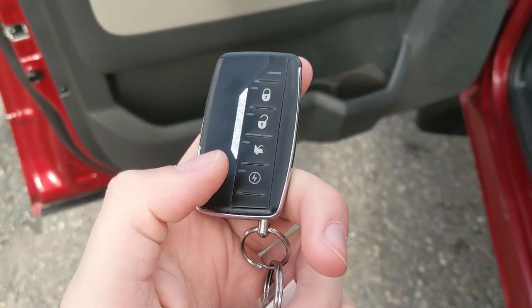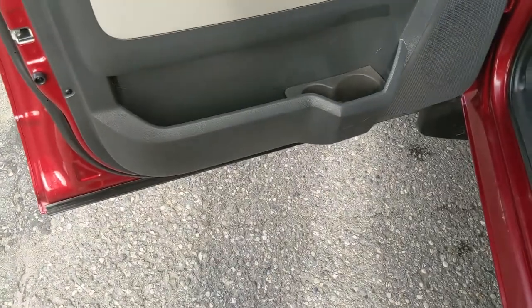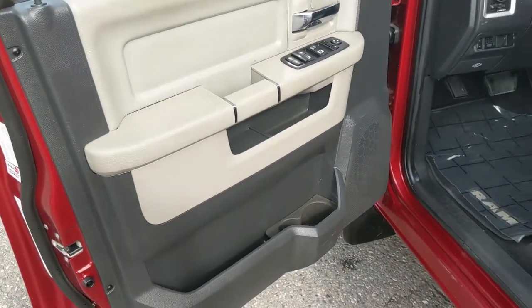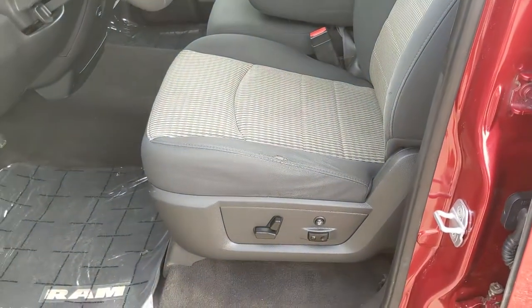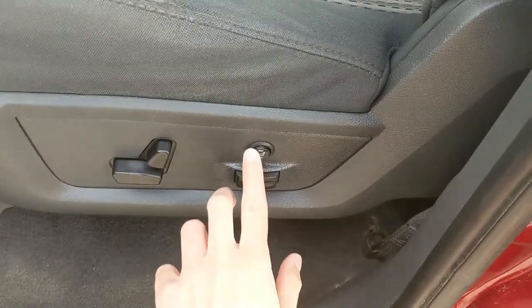This truck also has an aftermarket remote start installed, so no need to go outside on cold mornings to warm up your vehicle. Looking in, you have power windows, power mirrors, and power locks, as well as a fully power adjustable driver's seat that is also heated.